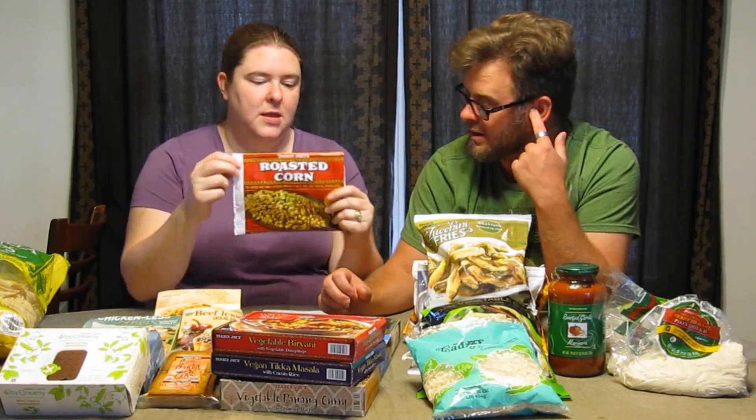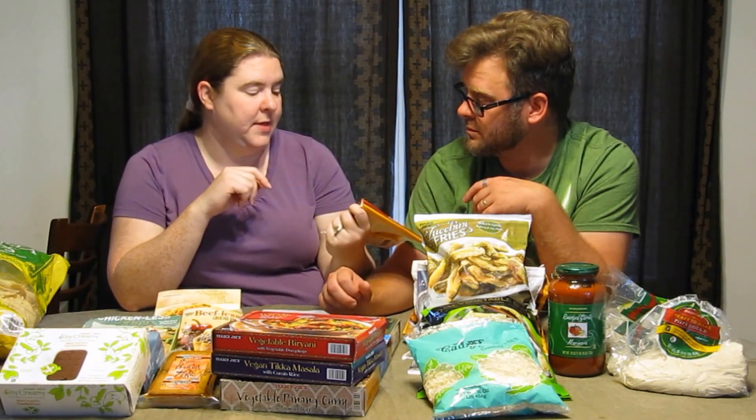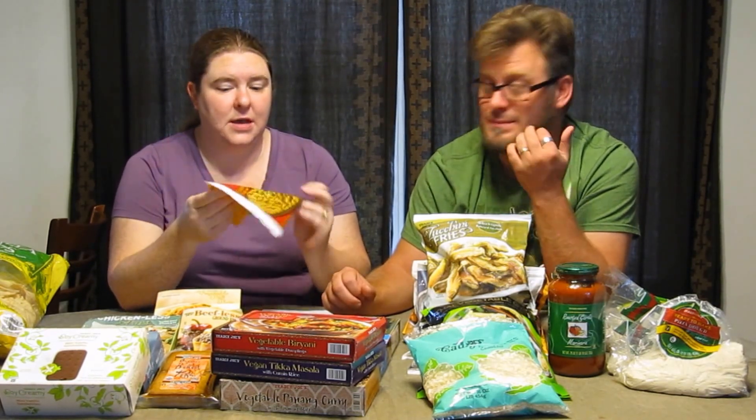Over here we've got a big bag of tortilla chips because we like tortilla chips. We also have an empty bag of roasted corn — I saw this on another YouTuber's video and they said you really have to try the Trader Joe's roasted corn. We did; we used it in a recipe from our cookbook for a Hoppin' John dish. It added a really nice flavor. That's why the bag is empty.